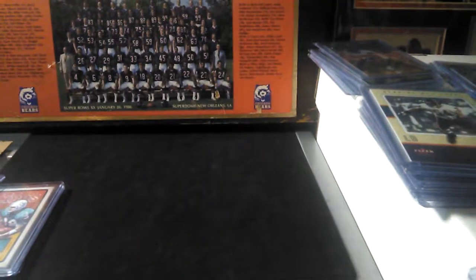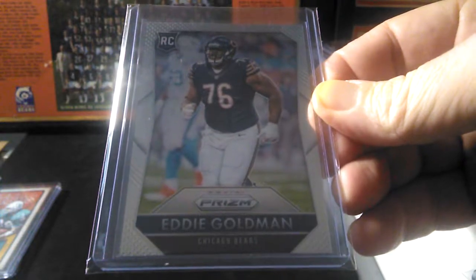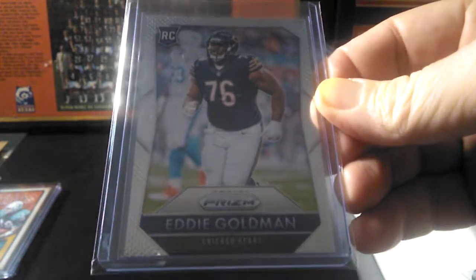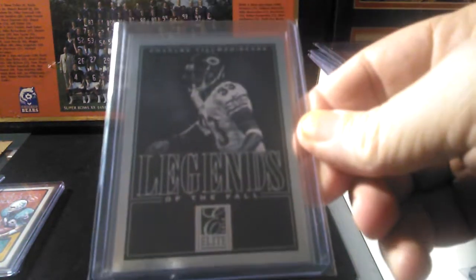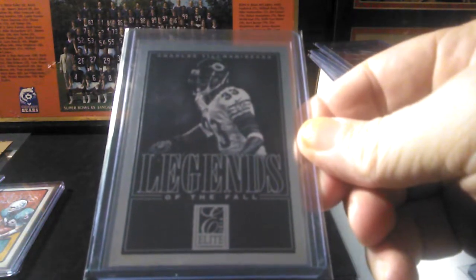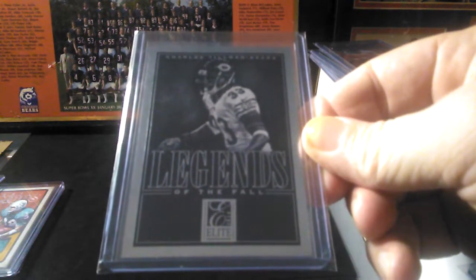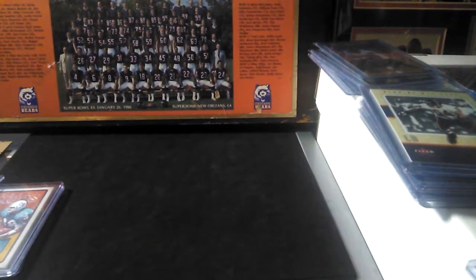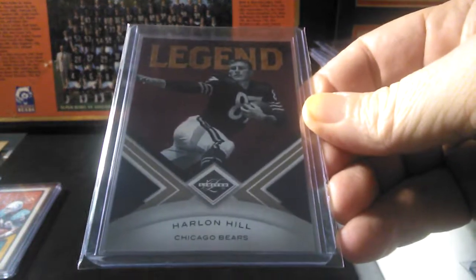Julius Peppers — I don't give him enough love, he had a few good seasons in Chicago. Eddie Goldman rookie — I'm kind of going after some of his stuff because he's starting to make his mark; he seems to know the nose tackle role well. Another Bears legend — Charles Tillman, Peanut Tillman. I don't have enough of him either; he gets love in Chicago but not too many other places. And this out of 2010 Leaf Limited — just a Harlan Hill legend.